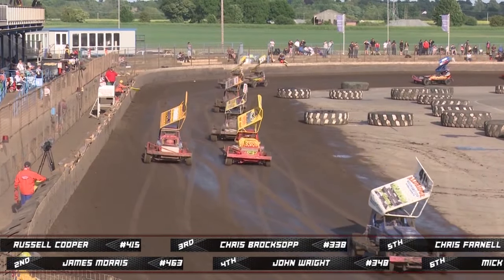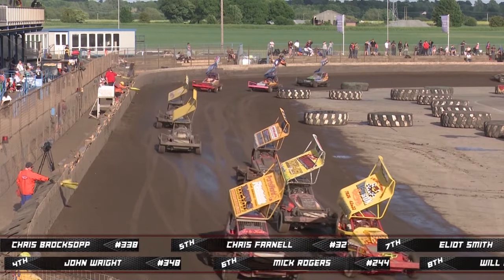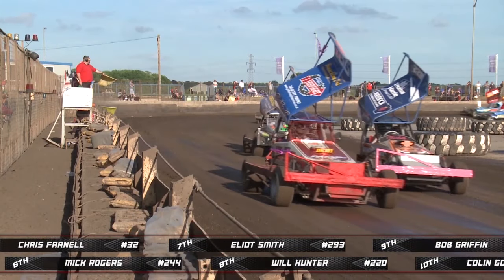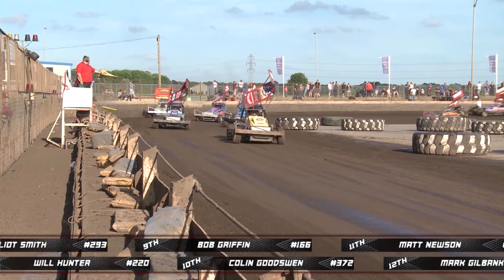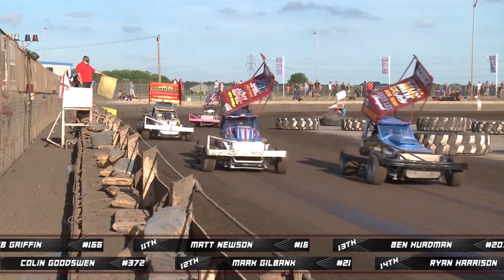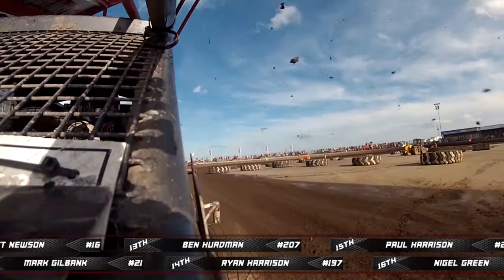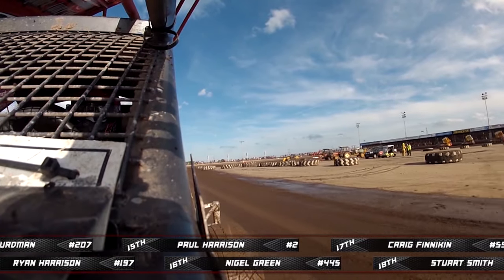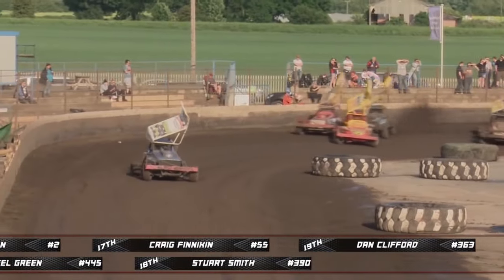The other half of the entry on track for the second heat. We've got 19 cars this time. Names to look out for include number 16 Matt Mewson, 445 Nigel Green, Stuart Smith in 390 - so much success this season - former world champion 55 Craig Finneken, 197 Ryan Harrison, 21 Mark Gilbank newly promoted to superstar, and former world champion Paul Harrison number 2. 445 Nigel Green carrying our onboard camera, currently riding high in both the grading points and the world championship qualifying points. 16 laps again the distance.